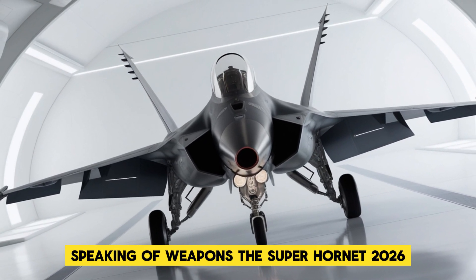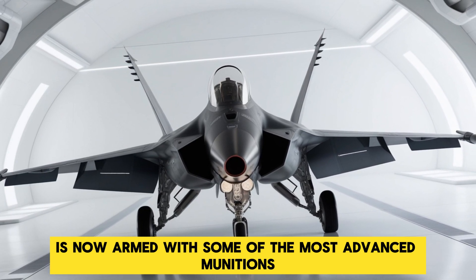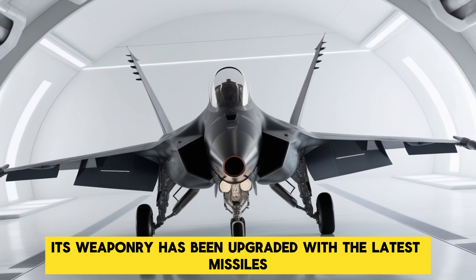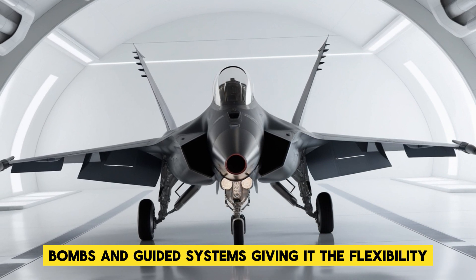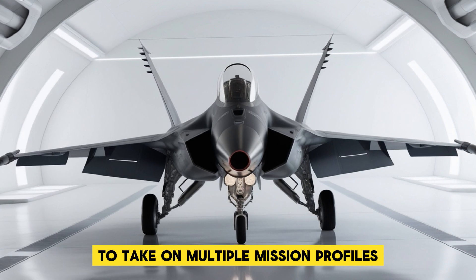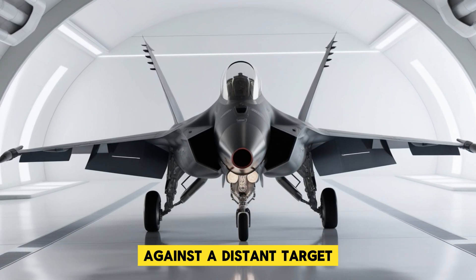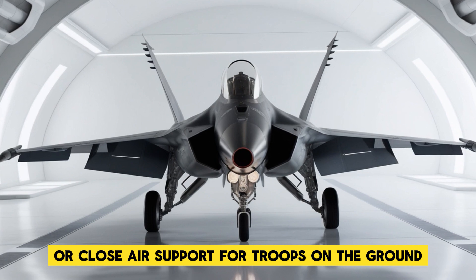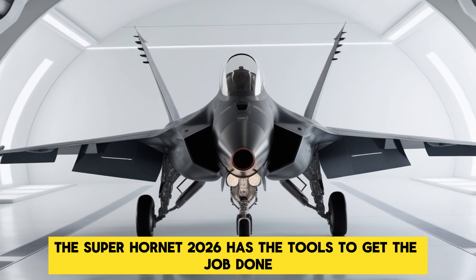Speaking of weapons, the Super Hornet 2026 is now armed with some of the most advanced munitions available. Its weaponry has been upgraded with the latest missiles, bombs, and guided systems, giving it the flexibility to take on multiple mission profiles. Whether it's a long-range strike against a distant target or close air support for troops on the ground, the Super Hornet 2026 has the tools to get the job done.